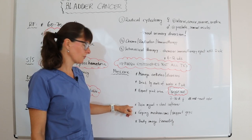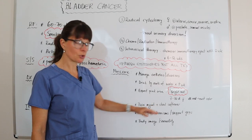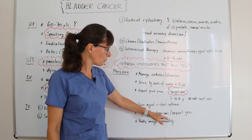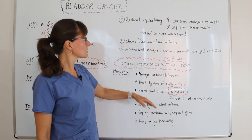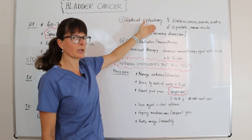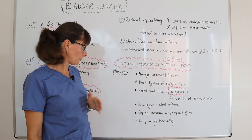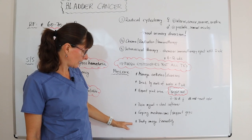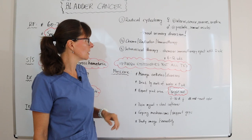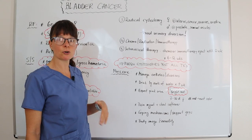We want to manage the patient's pain, and if narcotics are involved, also administer a stool softener and educate patients appropriately. We also want to teach coping mechanisms and refer patients to support groups, as urinary diversions and the removal of sexual organs can cause significant body image concerns. Focus on body image and sexuality because of the sexual organs that have been removed and any urinary diversion the patient may be managing.